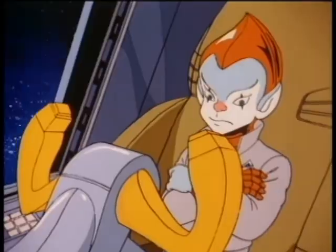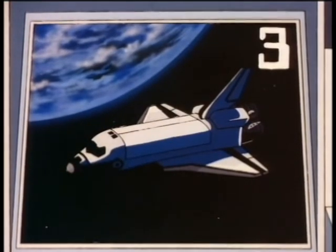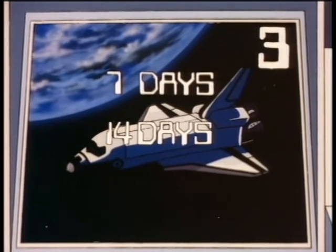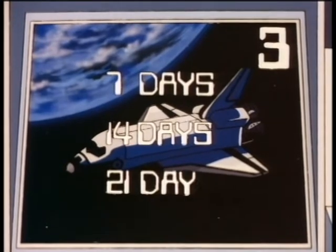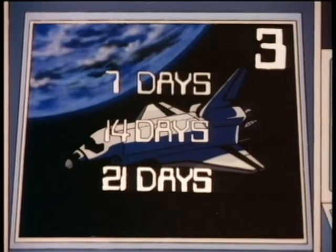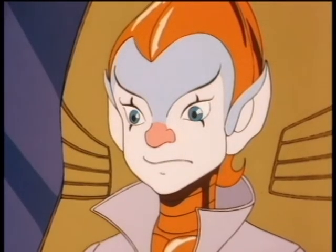These shuttles can stay in space for quite a while. For three points, kid, can you tell me about how long they're designed to stay in continuous orbit? Seven days? Four days? Fourteen days? Twenty-one days? Twenty-one. Oh, I'm sorry, kid — twenty-one days was the wrong answer. The shuttles are designed to stay in orbit about 14 days.